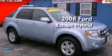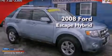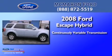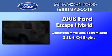This is a 2008 Ford Escape Hybrid. This crossover has a continuously variable transmission and an inline four-cylinder engine.